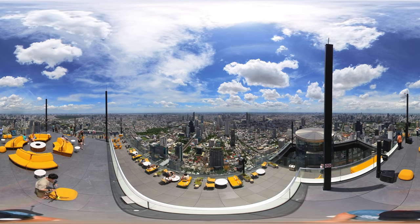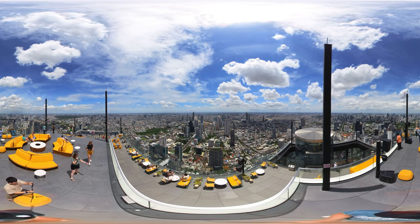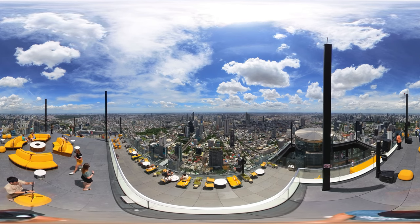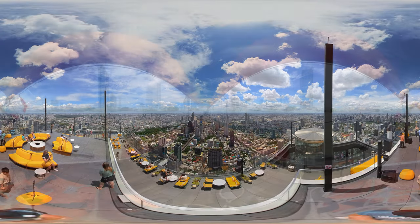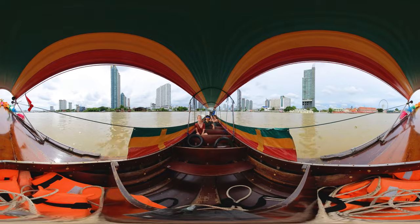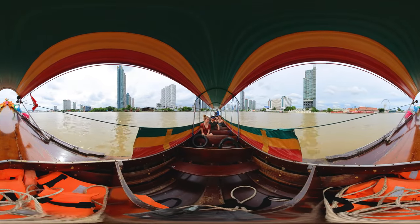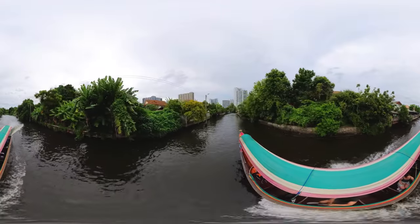After taking in Bangkok from above, let's jump on a boat and discover the city from a whole different angle. Welcome to one of Bangkok's iconic canal boats, or klong boats as they are called.